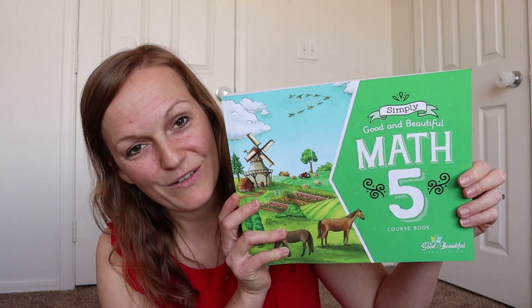Now for fifth grade math, I kind of pushed back on my son a little bit, because we used The Good and the Beautiful for him this year too, and I suggested changing math for next year, but he was like, let's not. So I decided to compromise, and we're going to use The Good and the Beautiful Math 5 for him.